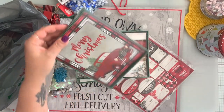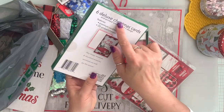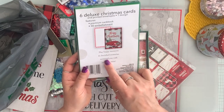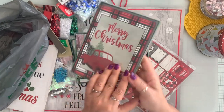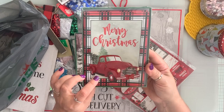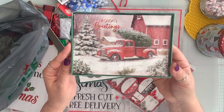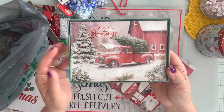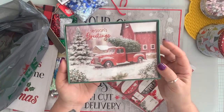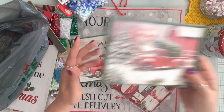I grabbed this one — it was more in the fancy Christmas cards section so you only get six. It's called Deluxe. It says 'may happy moments and cherished memories surround you with joy this season.' I love the popped up truck. This other one you get 12, and I just love the snow on the truck and the red barn.